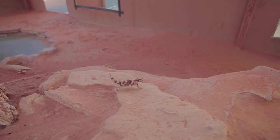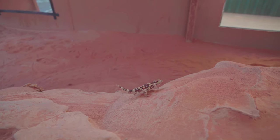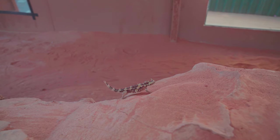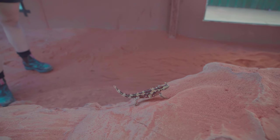Thorny devils are very special and very hard to keep in captivity because they are incredibly picky eaters - they only eat small black ants. We're very lucky here in Alice Springs because we actually have those ants on the property.